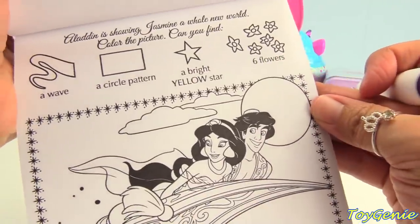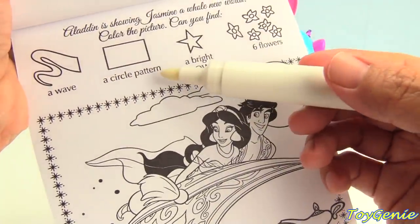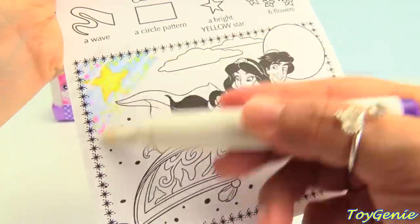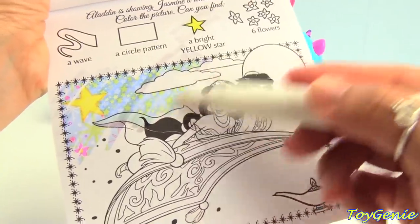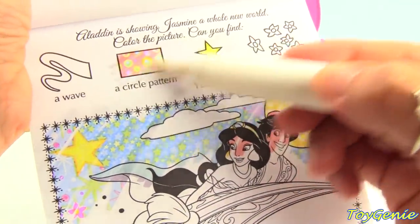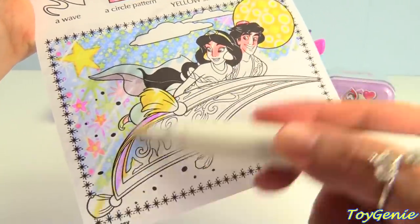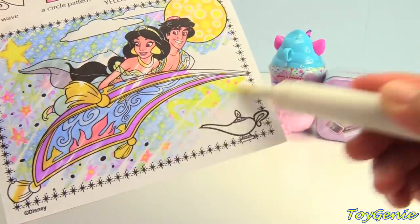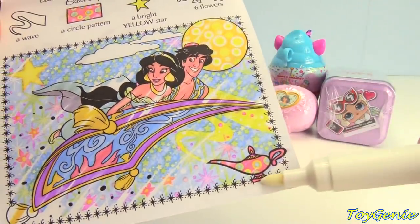This page says Aladdin is showing Jasmine a whole new world. Color the picture. Can you find a wave, a circle pattern, a bright yellow star, and six flowers? I see the bright yellow star right here. Looking for six flowers. A circle pattern — let's look for the pattern first. I see lots of colors. I see some flowers. There's Jasmine and Aladdin. Here's the lamp. I think I see the color pattern on the lamp right here.